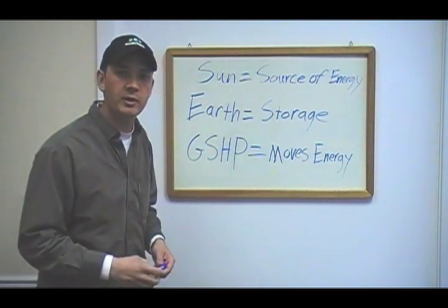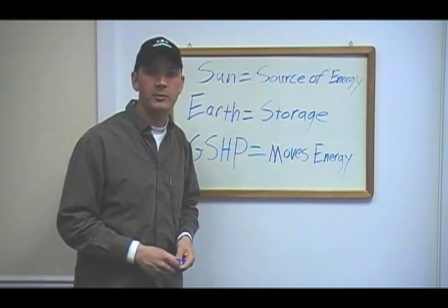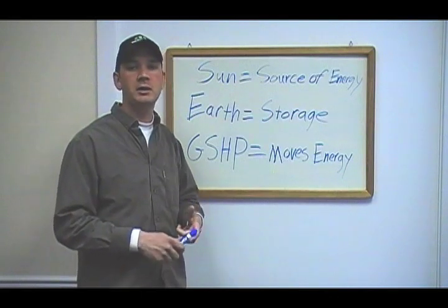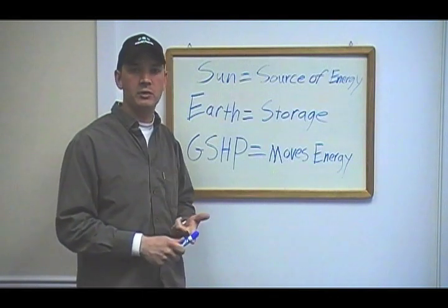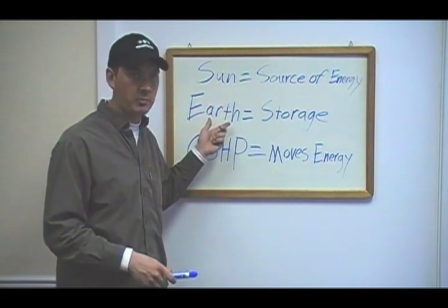We're going to cover some quick fundamentals of how they work. The Sun is the source of energy for a geothermal heat pump system. It is not hot springs, it is not magma, it has nothing to do with the temperature of the earth's core. It is the Sun's energy that has been absorbed and stored by the earth.